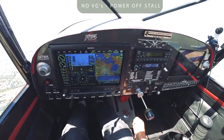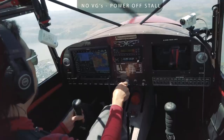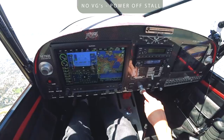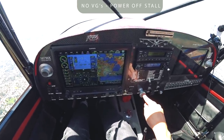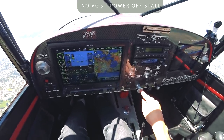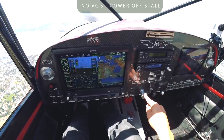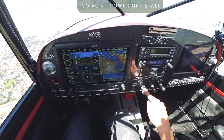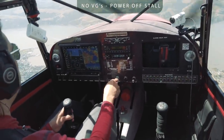All right, so first notch flaps, second notch flaps, I'll make sure I trim right and power comes off completely. 48, 45, 43, 41 — that was 41 right there. So we did a 41. Let's do one more, just so we have correct data.